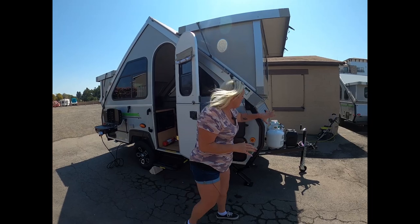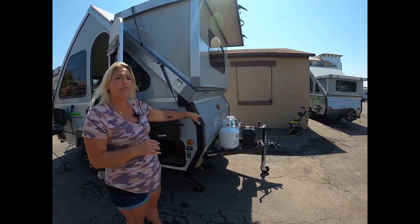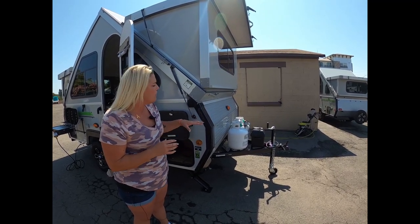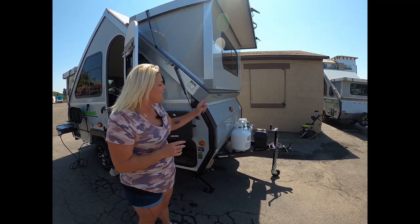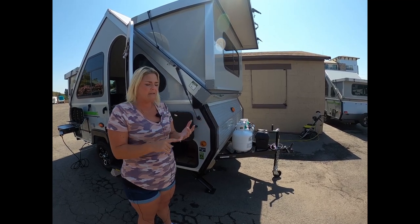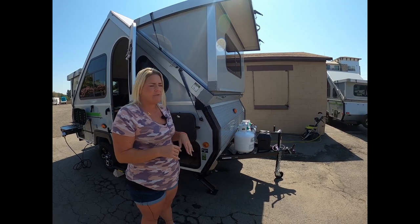We're going to talk about your dual propane tanks. The Classic upgrades you from the Ranger 12 and Ranger 10, which only come with a single propane — this will double your chances of having a good time. You also get a battery on the front so that everything works inside: the lights, the fan, the water pump. All those good things run off battery power.